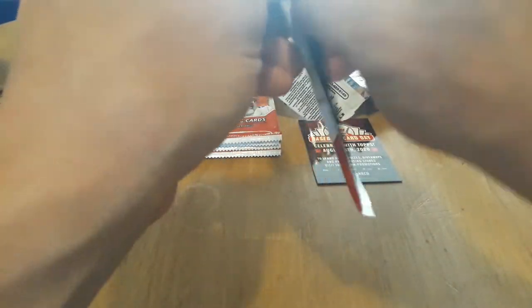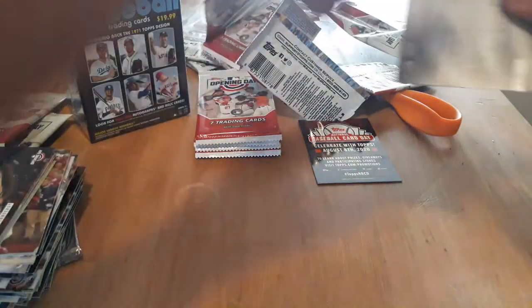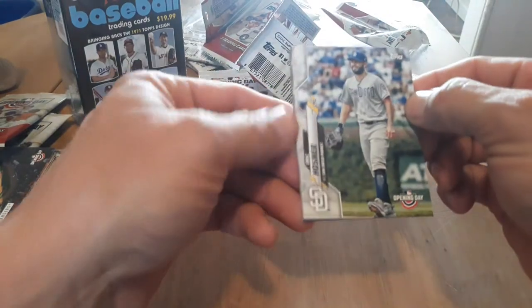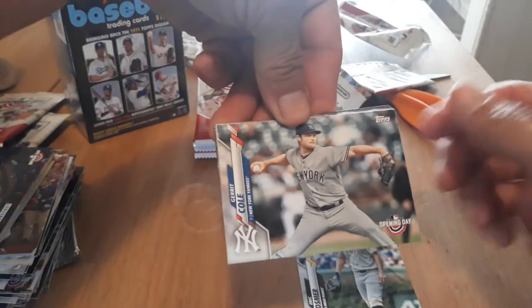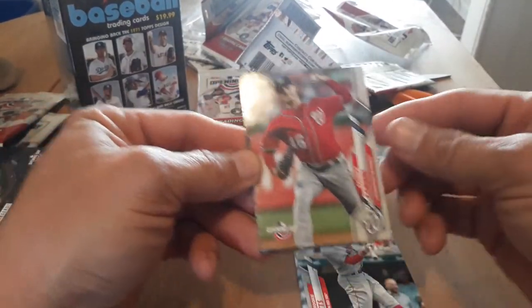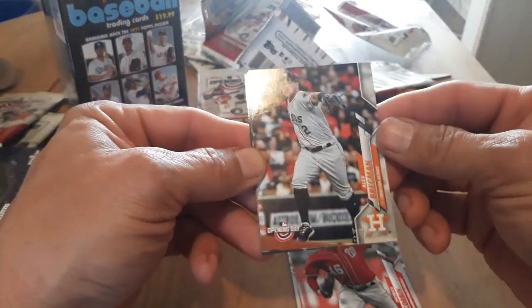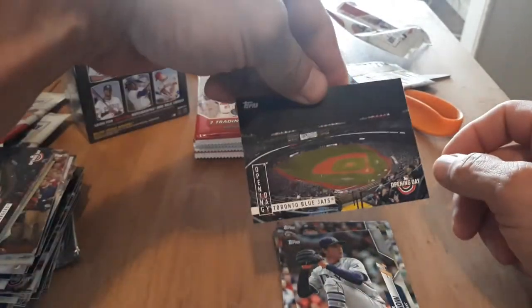Looks like hopefully Opening Day will be sometime in July. I think they'll have a couple weeks of spring training first — or summer training. Eric Hosmer, Gerrit Cole, the Yankees, Mookie Betts, Patrick Corbin, Alex Bregman, Tyler Glasnow, and the Blue Jays.